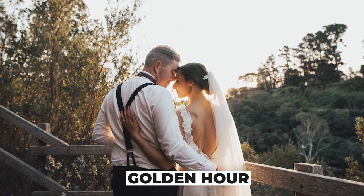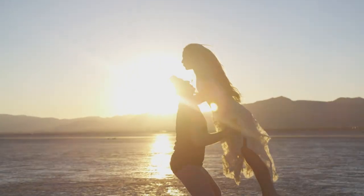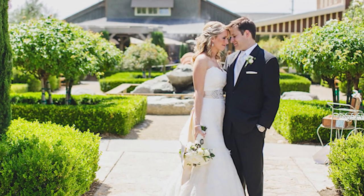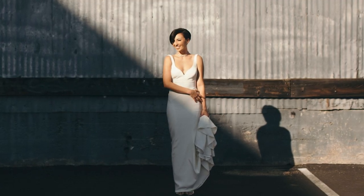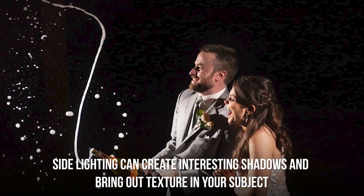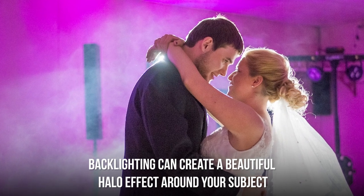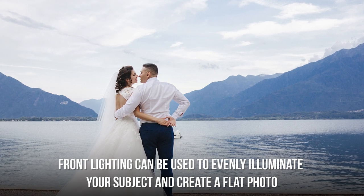During the golden hour, the light is warm and soft, creating beautiful, natural-looking photos — perfect for pictures of the married couple or wedding guests. On the other hand, taking photos during the harsh midday sun can result in overly bright and unflattering photos. It's also important to pay attention to the direction of the light. Side lighting can create interesting shadows and texture, back lighting can create a beautiful halo effect, and front lighting can evenly illuminate your subject.